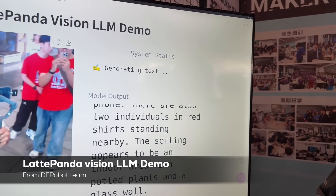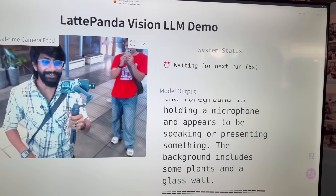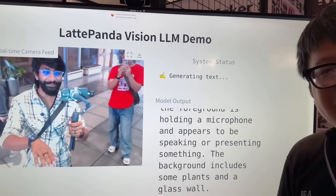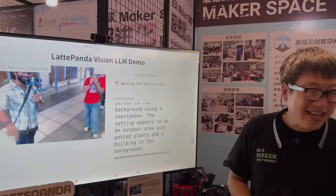Let's try to test it out. Let me just stand still and see what it says. The device described the individual as standing and appearing to be speaking and presenting something. Wow, this is really good and interesting!